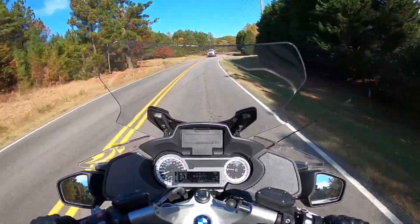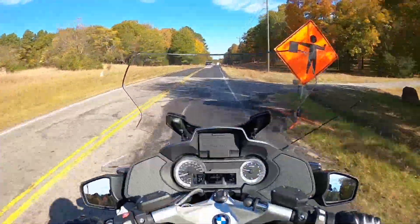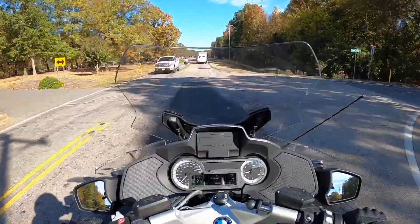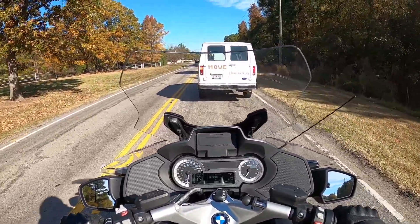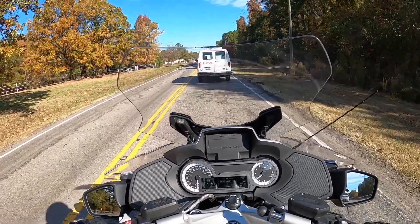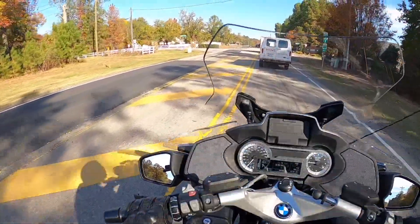The exhaust note is actually nice and fairly pleasant — it's not aggressively loud, it's not going to get anybody's attention but it's also not going to make the neighbors mad. The brakes are nice. I put my leg down and rubbed up against the right cylinder — that's going to take some getting used to. But when I put my feet down they didn't touch the pegs or anything weird like that.